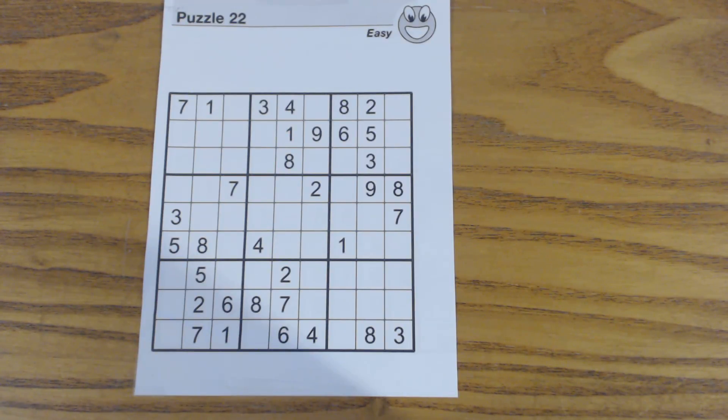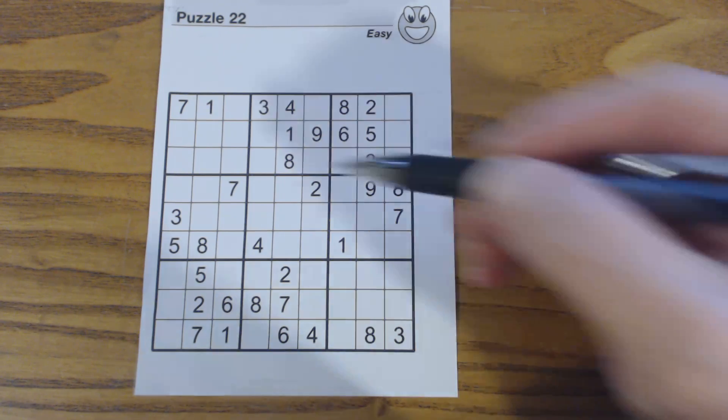In this video we're going to solve the entire easy puzzle and we're going to focus on two different things that you can do when solving easy puzzles. One is what's called going through sections, and the other is row and column completion. We'll try and solve the entire puzzle doing those two techniques. First of all, we'll go through sections.